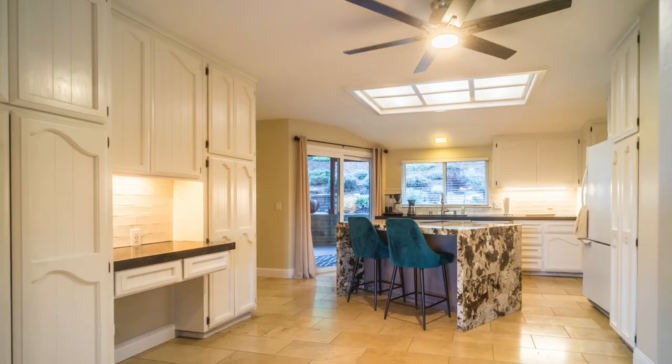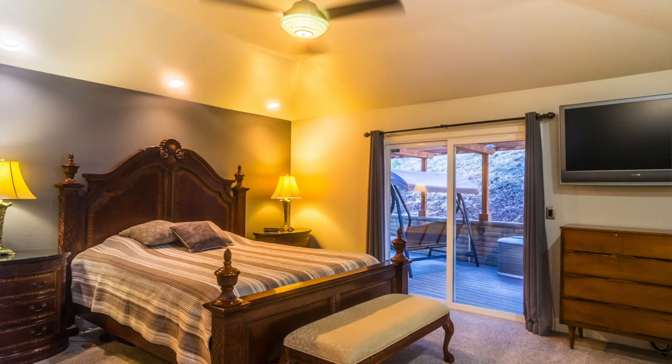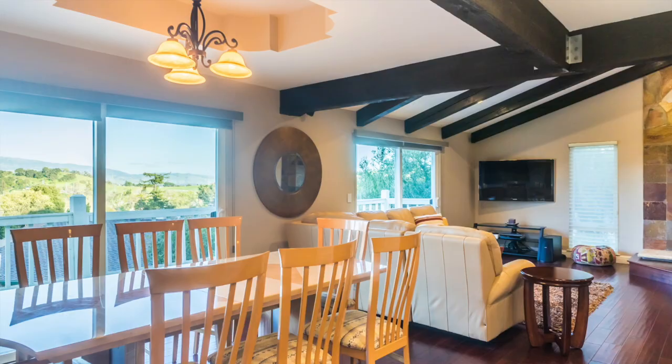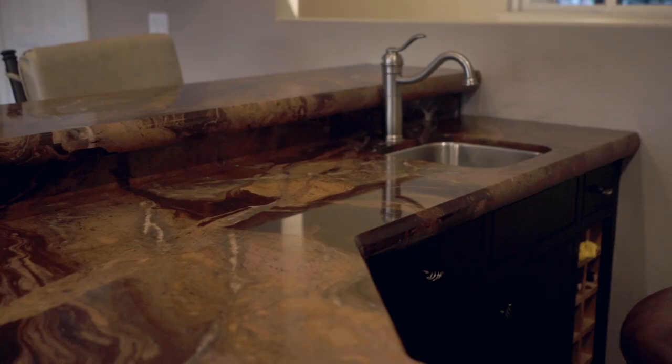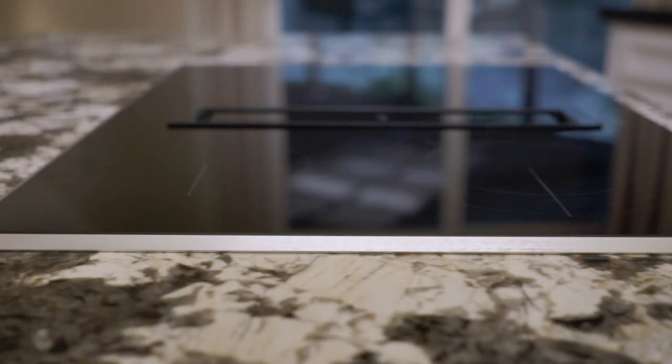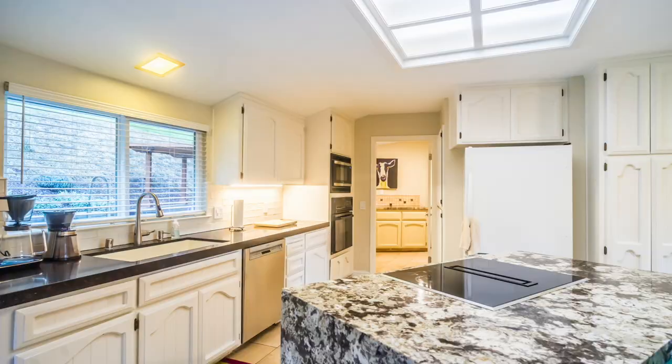We're at 17745 DeWitt Avenue in Morgan Hill, and this house is just as gorgeous as the view. This house is totally remodeled — four bedrooms, two bathrooms, just under 2,600 square feet — which includes a wide open floor plan with its own wet bar, very nice for entertaining right outside of that view.